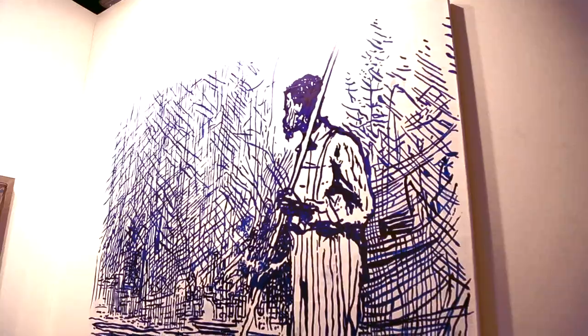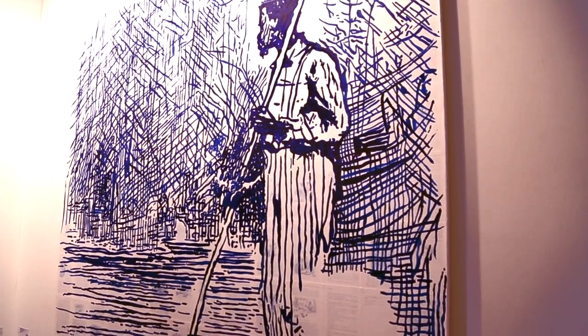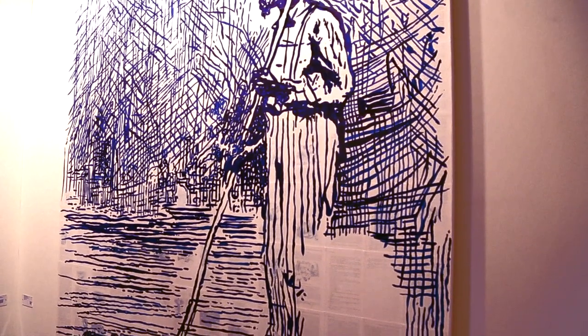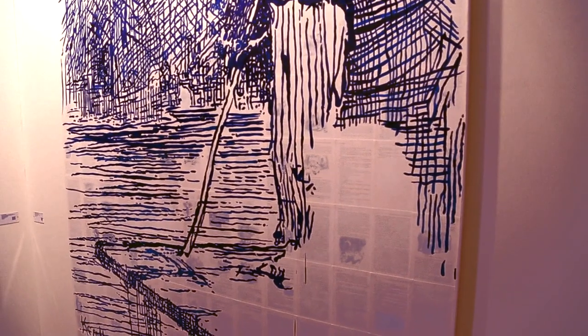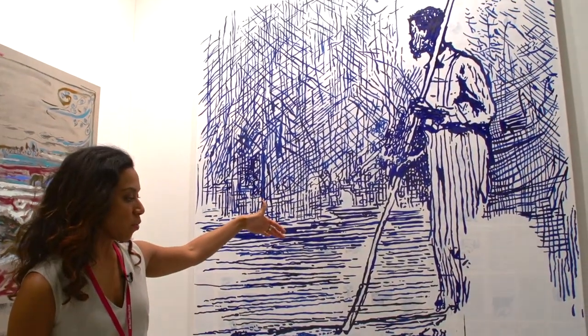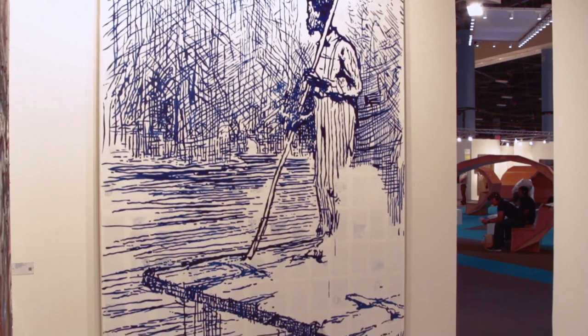This is a work by Tim Rollins and KOS from the Huckleberry Finn series. Tim Rollins and KOS are known for using novels in their work — they select parts of the novel, put them on top of canvas, and then paint something from the novel on top. Often in this series, the works come from illustrations of original editions of the novel, so you can get a sense of the book pages underneath with paint on top.